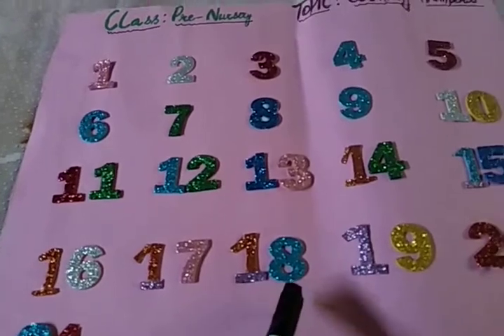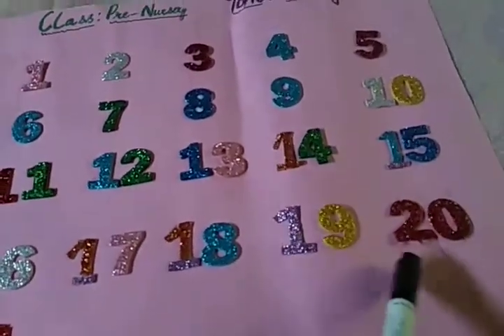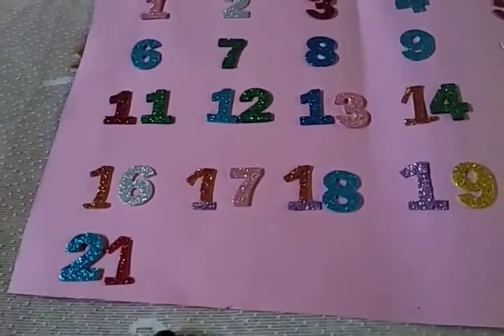1, 8 — 18. 1, 9 — 19. 2, 0 — 20. And this is 21. 2, 1 — 21.